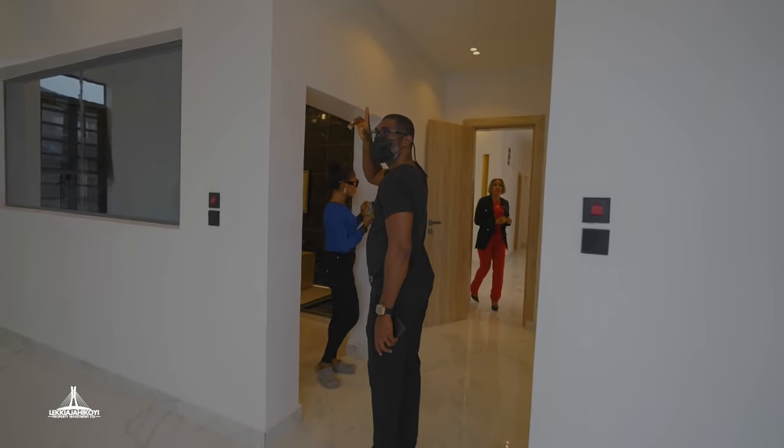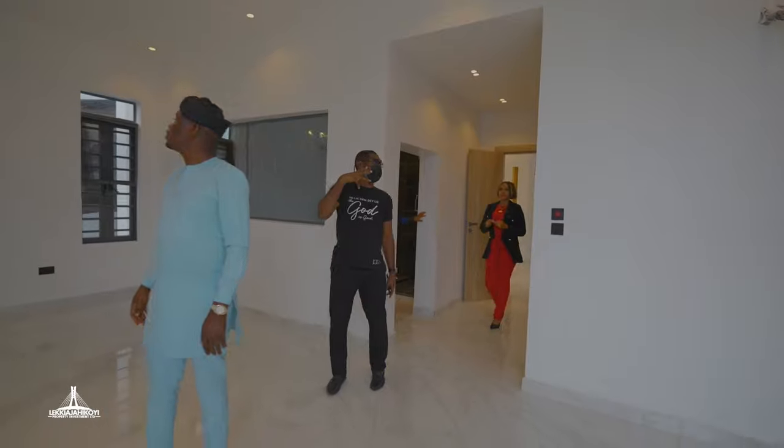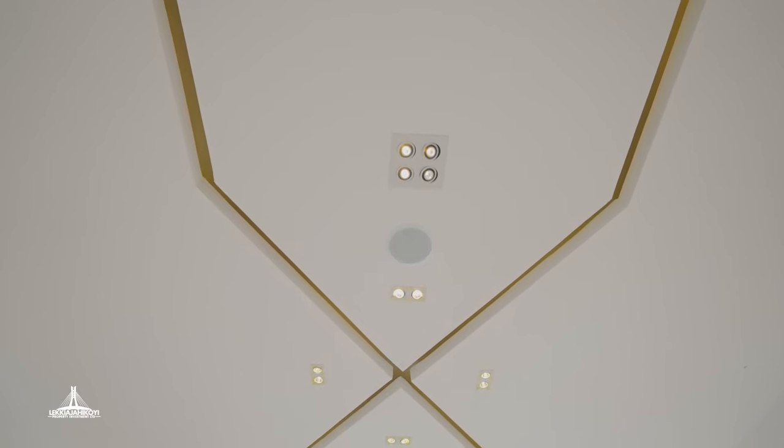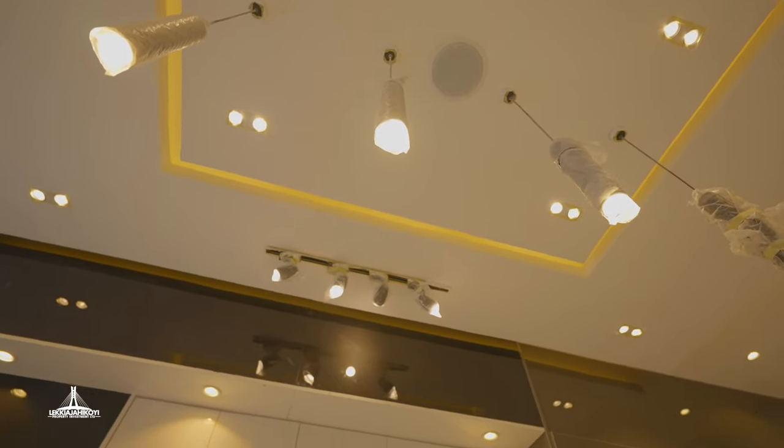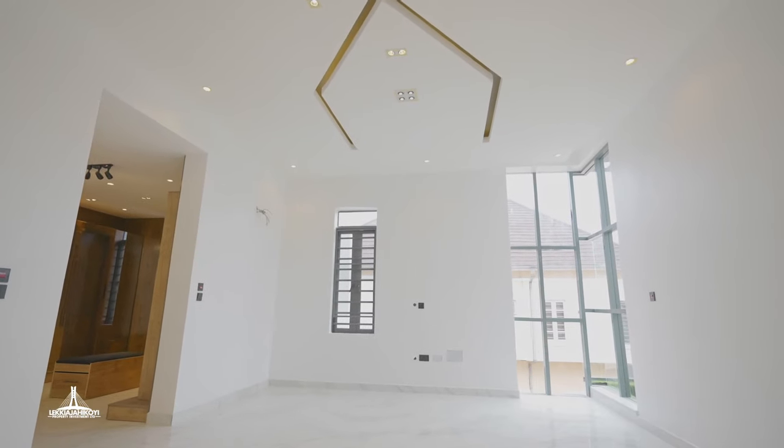There are speakers on the ceiling — in the kitchen as well. Yes, it's a music system for the entire house, including the kitchen. There are speakers in the kitchen and everywhere in the house.